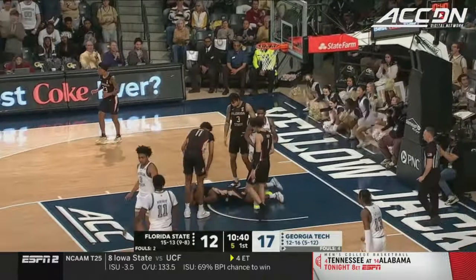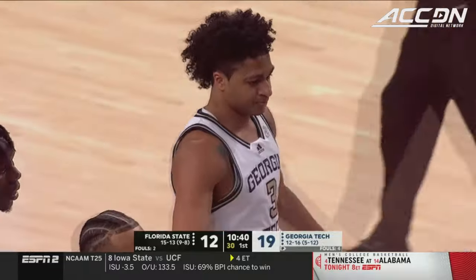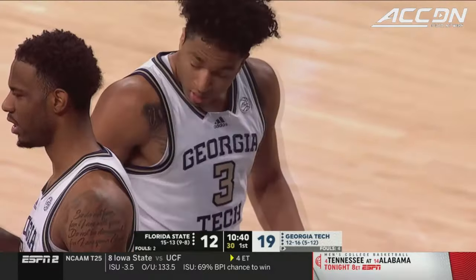Count it plus the foul! Debo Coleman through traffic.